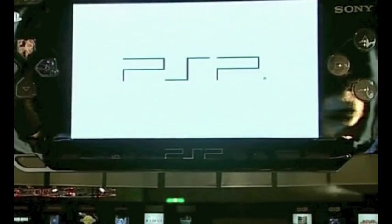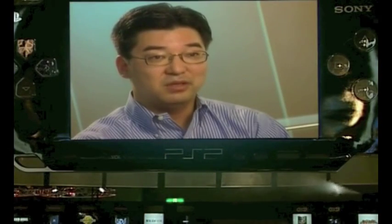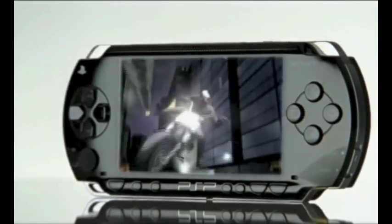The PlayStation Underground had the rare opportunity to sit down with Masa Jitani. He's SCE's Chief Technology Officer and the man responsible for the awesome task of guiding the PSP from the drawing board into gamers' hands.